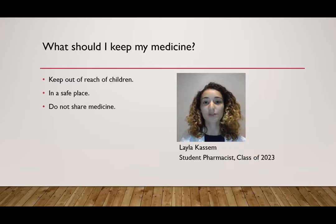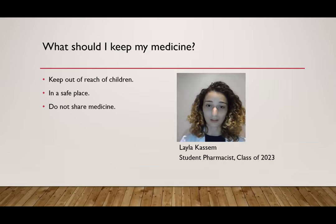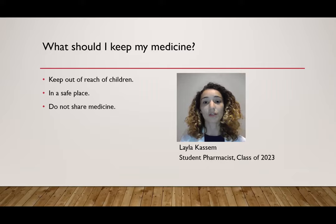Where should you store your medication? It's very important to keep this medication out of reach of children, pets, and anybody else. Keep it in a safe place and do not share this medication. Not only is this against the law, but if it gets into the wrong hands, it may cause accidental overdose and possibly even death. If you would like to know how to properly dispose of this medication, you can click on the link in the comment section and I will show you how to properly dispose of clonazepam.